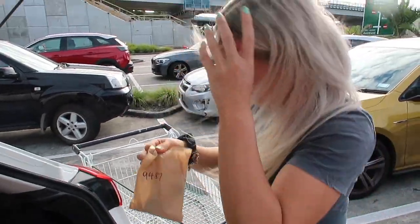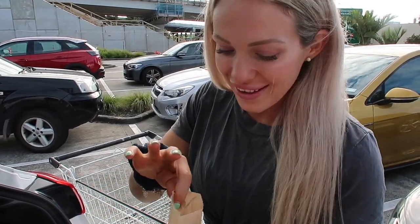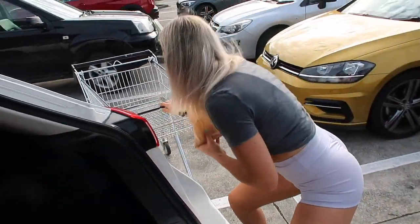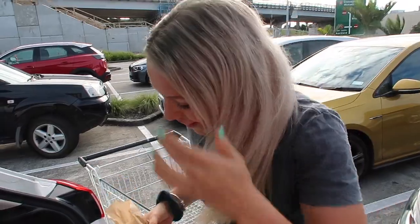You've always got to get a treat — we got a little raw snickers bar to have on our way home. Nice and yum, let's do it.